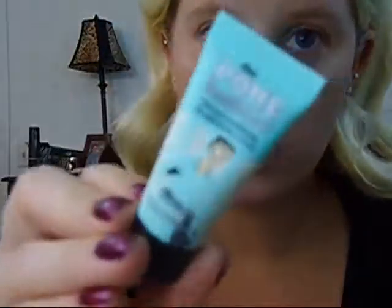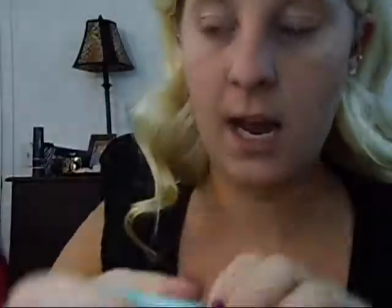I already put moisturizer on my face — just Clean & Clear — and now I'm going to prime my face using the Porefessional by Benefit. It's just a little sample size I got for Christmas in a little kit. I'm going to put a little bit on my finger and dab it all over my face, then rub it in. I think this primer smells really good — it has kind of a perfume smell to it.